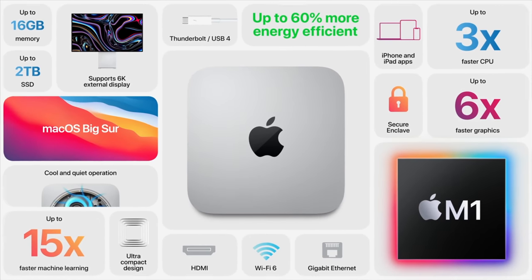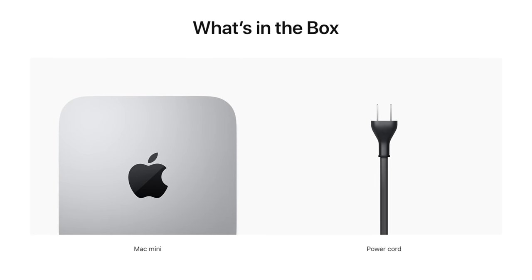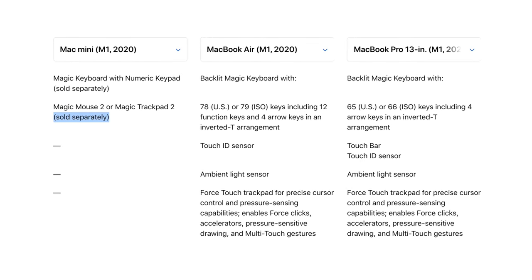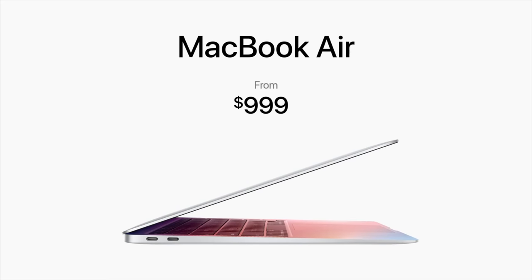Finally, for mistake number eight: while the Mac Mini looks like an excellent deal at just $700, keep in mind it doesn't come with a display, mouse, or keyboard. By the time you buy all those things — especially a decent, color-accurate display — you could end up spending over the $1,000 price of the MacBook Air, so keep that in mind.